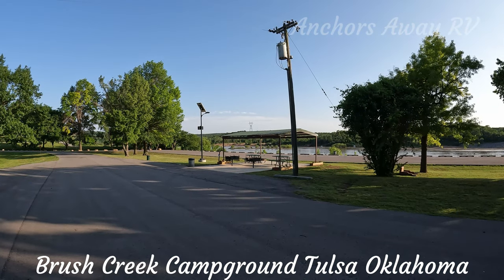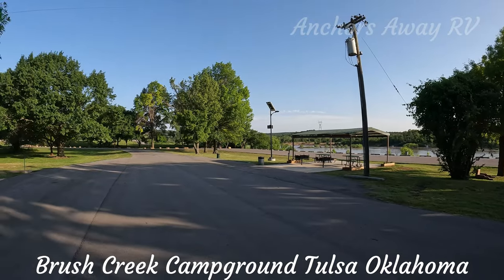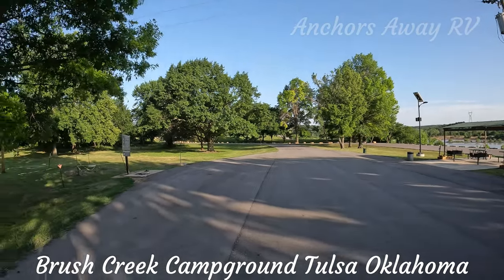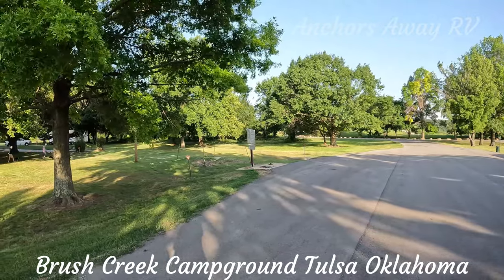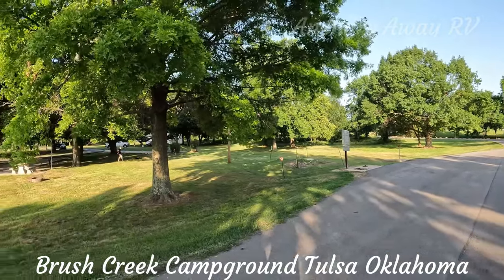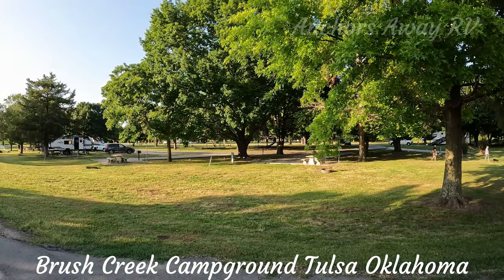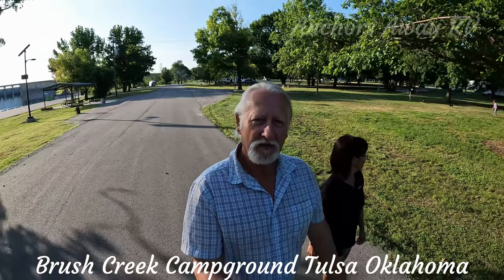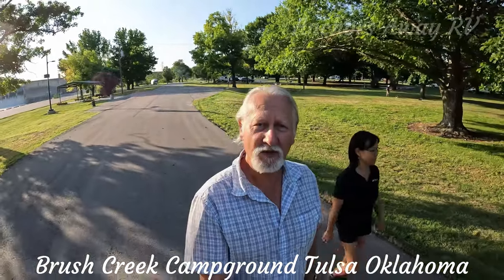There are group areas for barbecues and day use. On the other side is the dump site, which we'll probably use tomorrow. In the middle of the two loops there's a children's playground. All the sites have got a wood barbecue fire pit and picnic table.